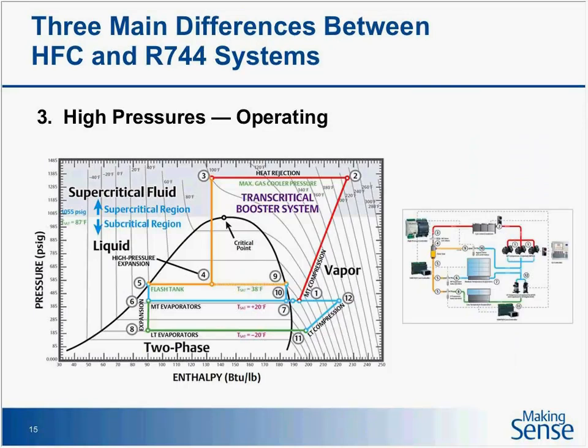High pressure is the other thing people get a little freaked out about with CO2. From a service tech's point of view: the high pressure section — the red section on my system chart — correlates to the red lines on the pressure-enthalpy chart. On a hot day in transcritical mode, you could be at 1,300 or 1,400 psi and 240 degrees. That goes up onto the roof into the gas cooler, and comes back into the machine room. All of that associated piping today is made of stainless steel. In the future, high-pressure copper rated up to 120 bar will be available, but for the most part in North America today it's stainless steel.